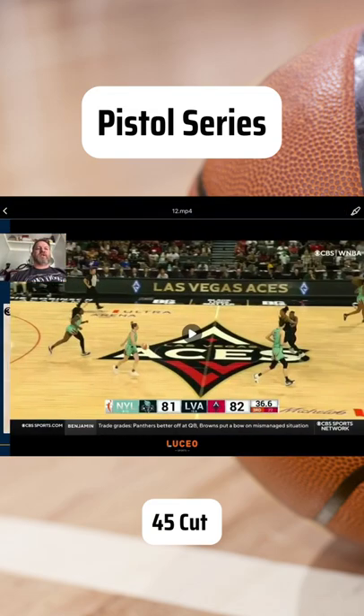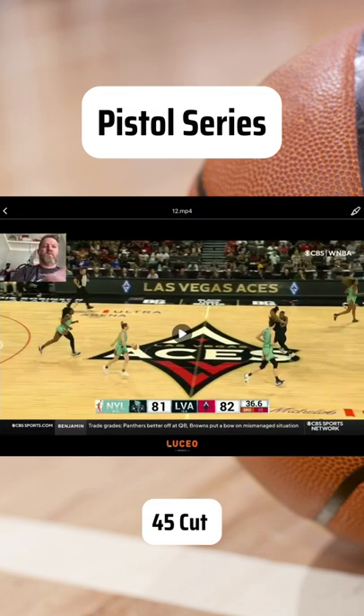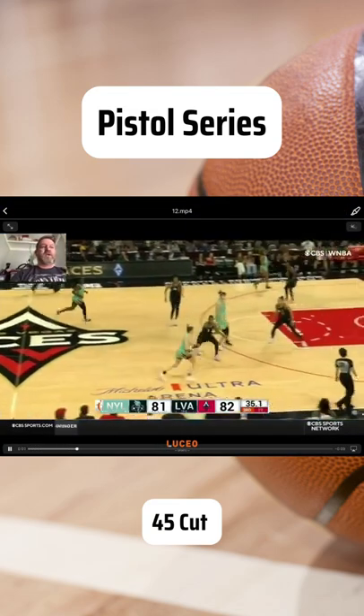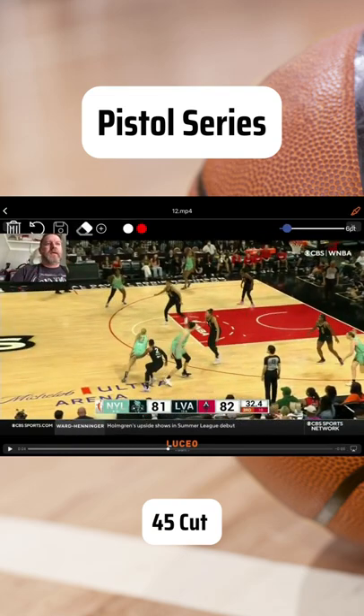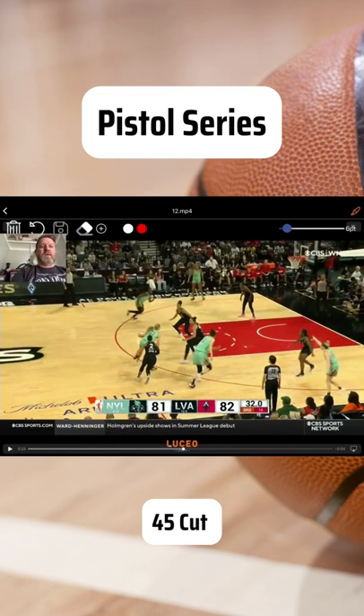Let's take a look at why she hit four cutting back door and why she went back door. She's turning the corner here, nail defenders and help are nice and spaced in the corners. The nail defender came across and help sees back of the head, so she cuts 45.